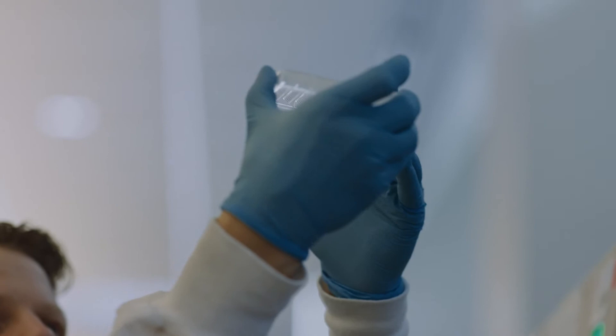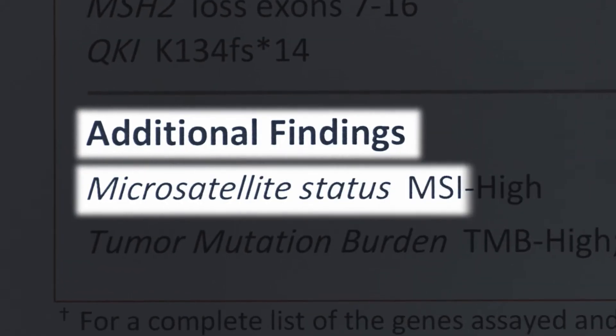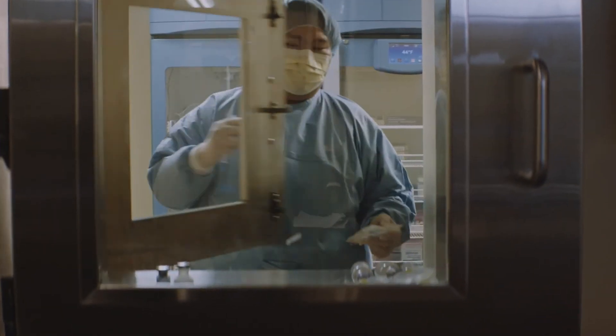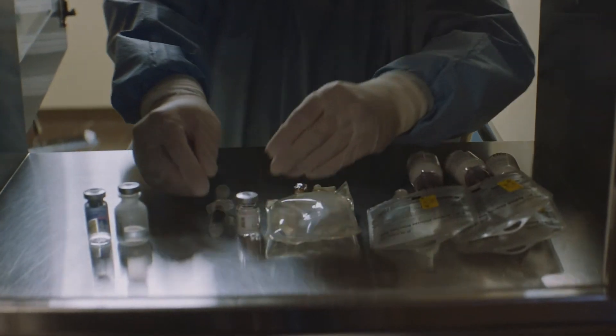The Foundation One test identified 16 different mutations that she had, and in addition, it provided insight into various other biomarkers. One of these is associated with an increased responsiveness to immunotherapy. Whenever immunotherapy is an option for a patient, we always get excited. It wakes up your immune system, and then the body's T-cells are able to go and fight the cancer.